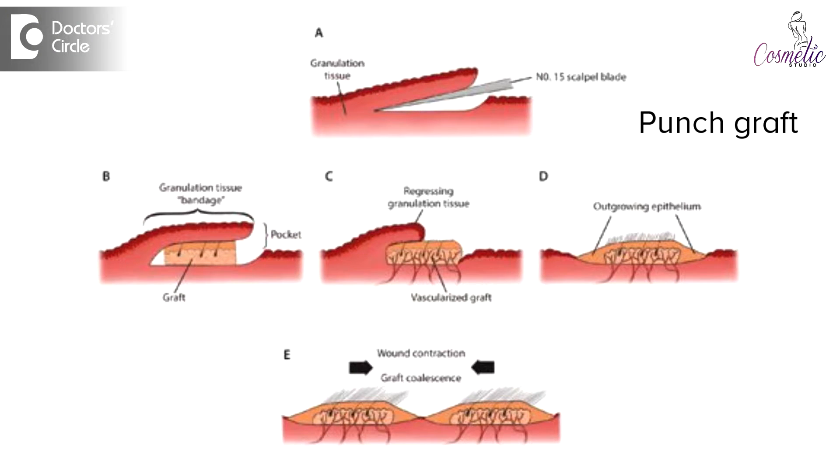The advantage of surgical treatment is that it yields color faster. The older treatments like skin grafting and punch grafting were a little inferior in terms of cosmetic results, whereas melanocyte transplant gives much better cosmetic results. The main advantage of cell transplant is that a small piece of skin of around 10 square centimeters yields enough cells to cover about 100 square centimeters, and the same piece of skin can be reused if you have more than 100 square centimeters of white patches.